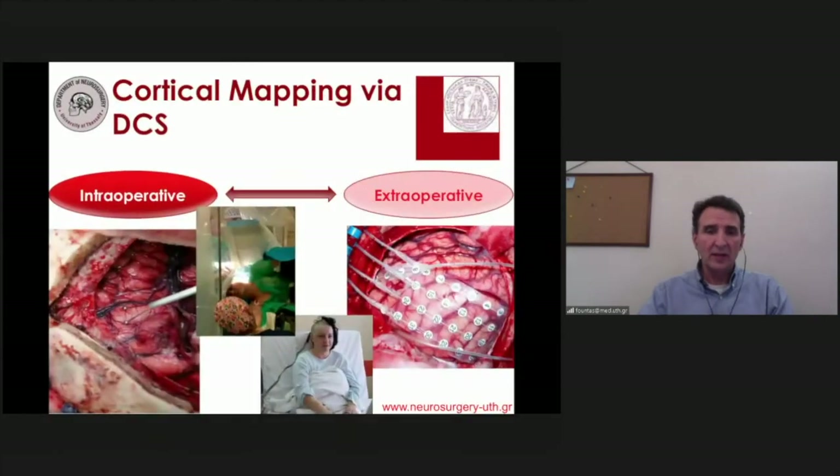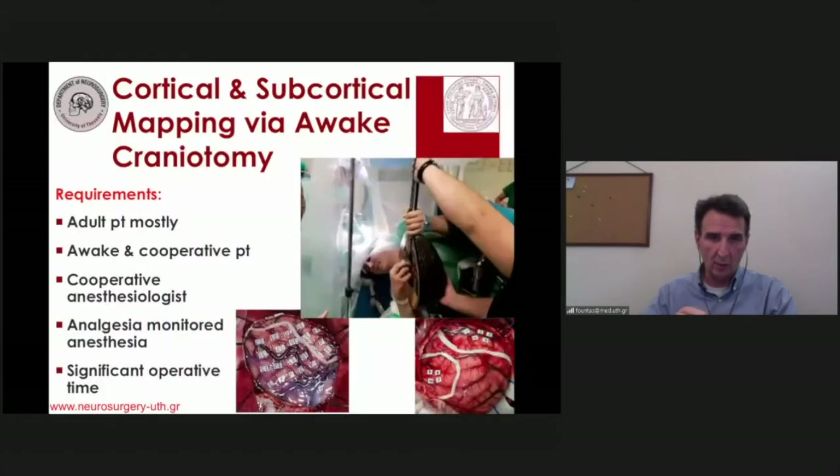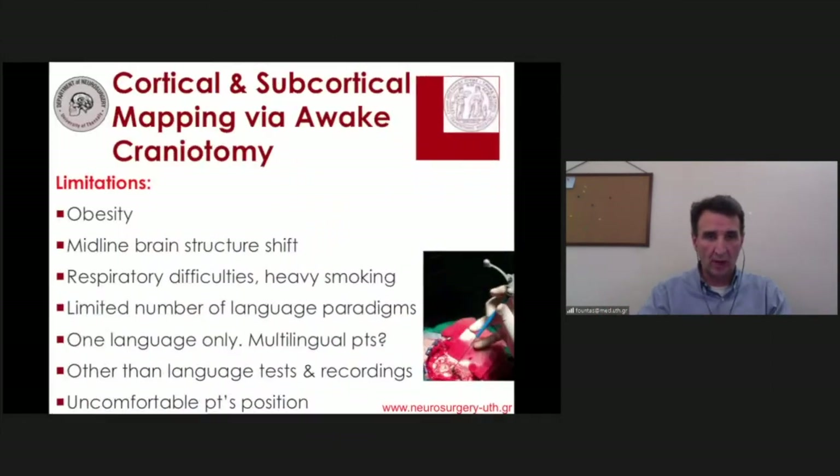The difference is that intraoperative stimulation occurs in the OR, while with extraoperative stimulation, this occurs in the patient's room with the patient wide awake. Requirements for an awake craniotomy include an adult, cooperative patient and a cooperative anesthesiologist — which sounds to most of us like the definition of oxymoron. It also requires significant operative time for employing all the necessary tests.